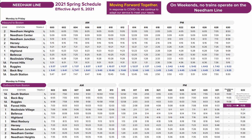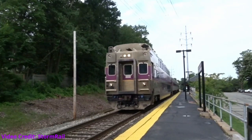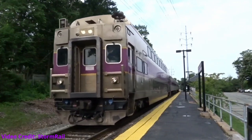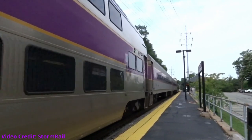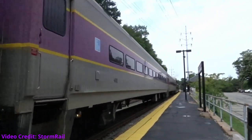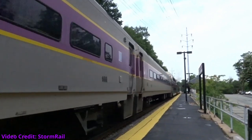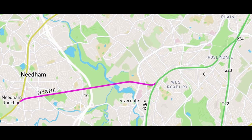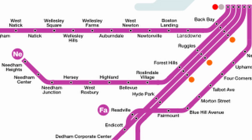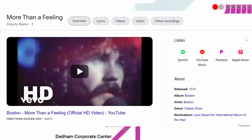Despite its odd routing and relatively short length, frequencies are somewhat decent with hourly service, so I'll give this branch a 7 out of 10. Consists are essentially the same as the rest of the system, comprising an unpredictable variety of both single-level and bi-level coaches, and this is one of two rarities to operate both kinds interchangeably. As for how I would change this branch line for the better — let's just say I have more than a feeling that this can work.